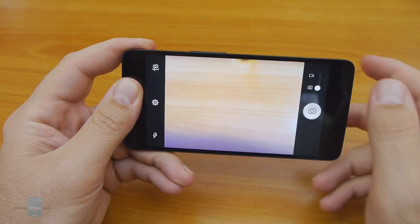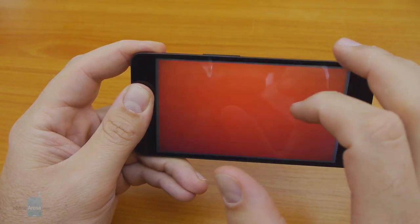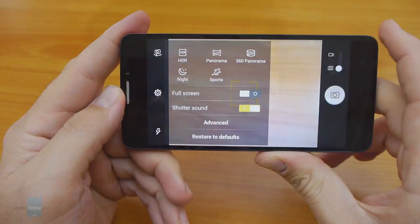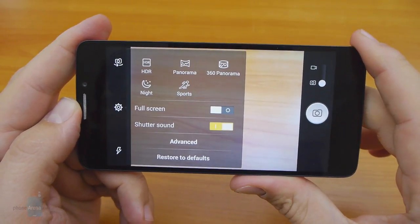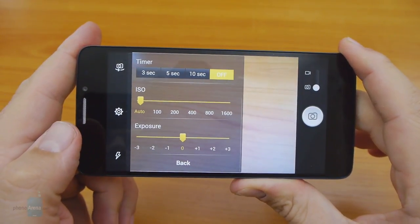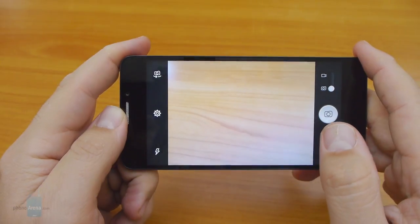The 13 megapixel shooter on the back is paired with an LED flash, and there's a 2 megapixel front camera with Alcatel's Emotishot feature, which takes four successive slow photos giving you time to adjust for the perfect selfie. There's also a beauty face option that smooths skin tones and removes blemishes. The camera app interface is intuitive with a transparent background. Shooting modes include HDR, panorama, 360, night, and sports. From advanced settings, only ISO up to 1600 and an exposure adjustment slider are present, with no built-in color effects.